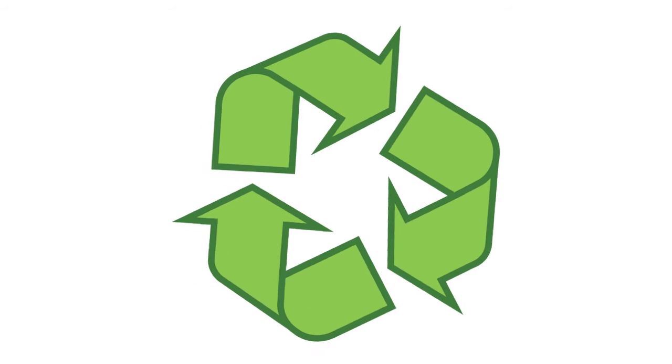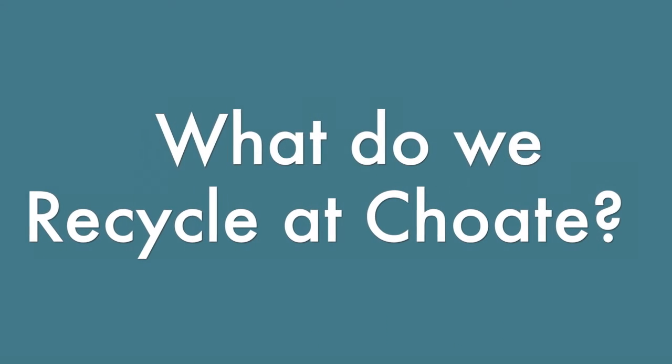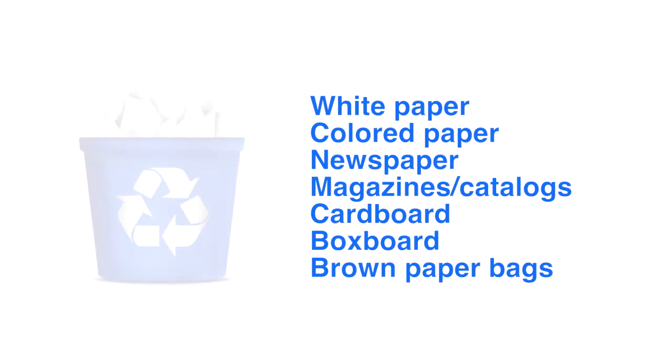Here is a short video of information about recycling and composting at Choate. Most paper products are recyclable, so here is a list of those items.